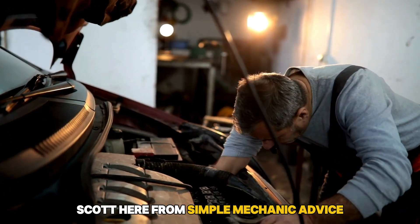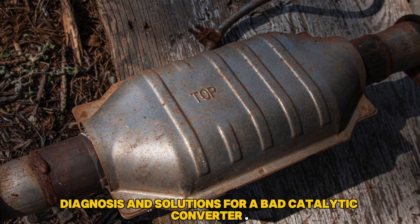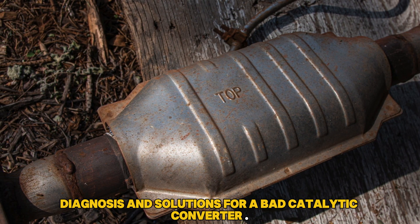Hey everyone, Scott here from Simple Mechanic Advice. Today we will discuss the signs, diagnosis, and solutions for a bad catalytic converter.